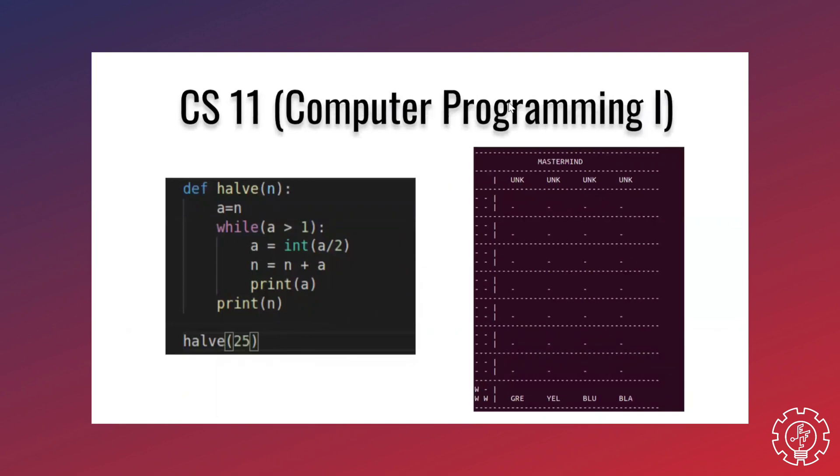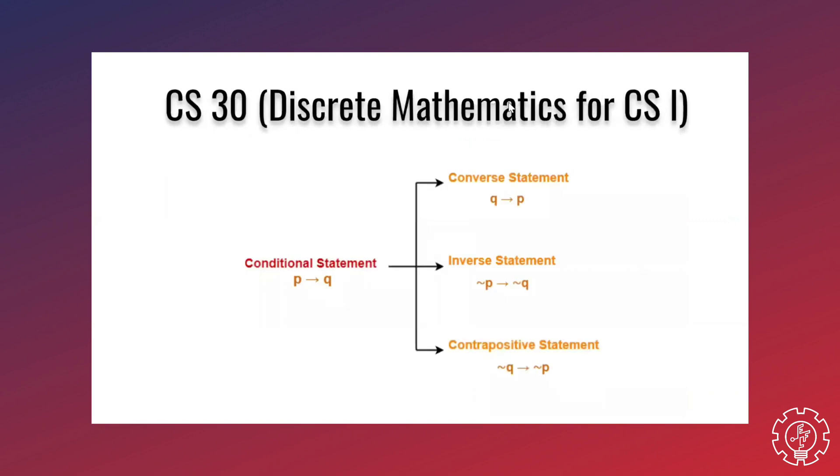CS 11, or Computer Programming 1, is where you actually code. Our language at the time was Python, and we had lab exercises. Our final project was to make an interactive game. You're expected to have zero knowledge of coding, so to my fellow beginners out there, don't worry, it's not too hard.